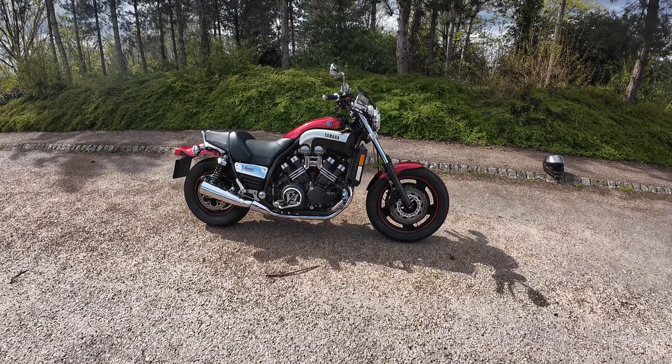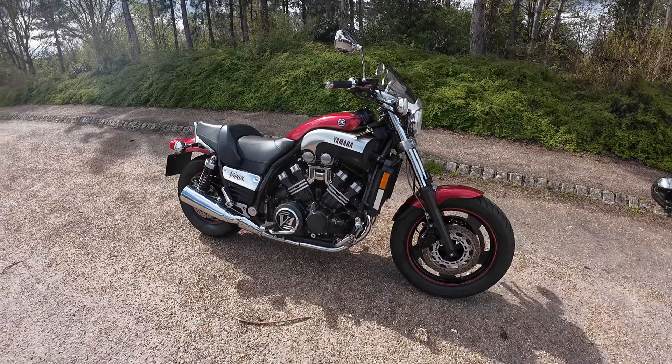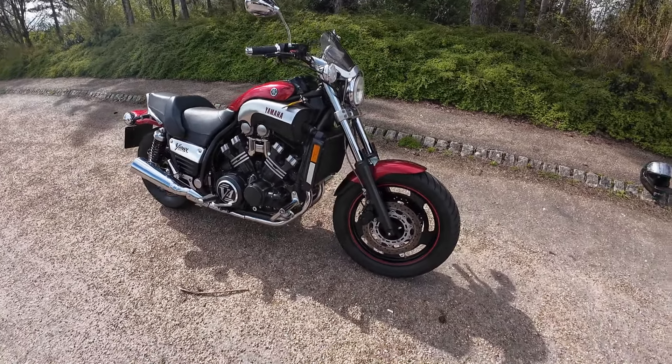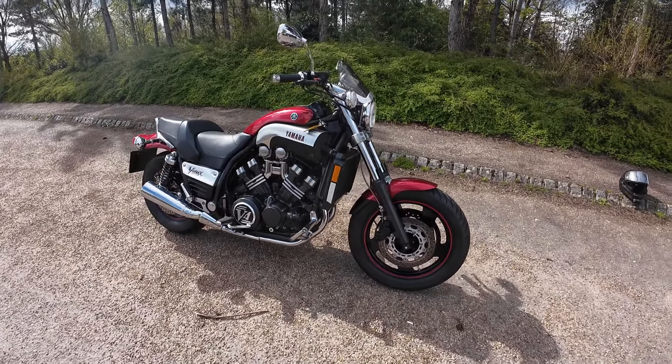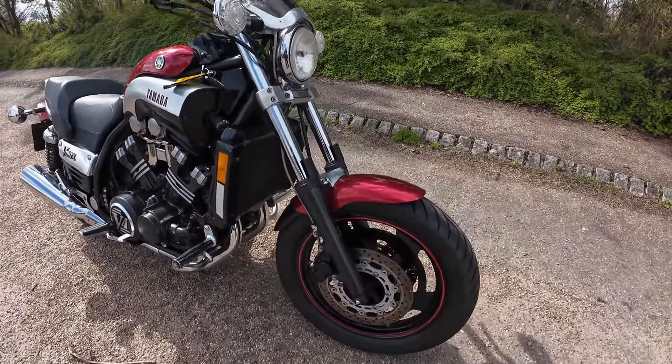Hello and welcome along to Eclipse Motorcycles, today looking at this the Yamaha VMAX V4, 1198 cc's and 138 brake horsepower. This one is on a 54 reg so it's 2004, and let's just have a quick look around the bike.